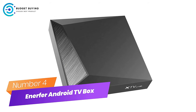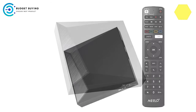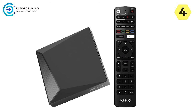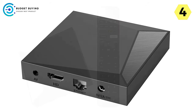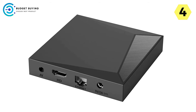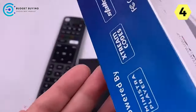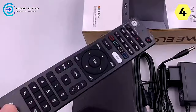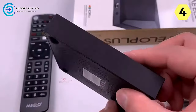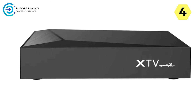Number 4: Inerfer Android TV Box. I recently had the pleasure of exploring the Inerfer Android TV Box, featuring the new Milo Plus 4K TV Box Amlogic S905-2, and it's safe to say this device offers a premium entertainment experience. Boasting a powerful combination of hardware and software features, it stands out as a top choice. The Amlogic S905-2, coupled with 2GB RAM and 16GB internal storage, ensures smooth and responsive performance.